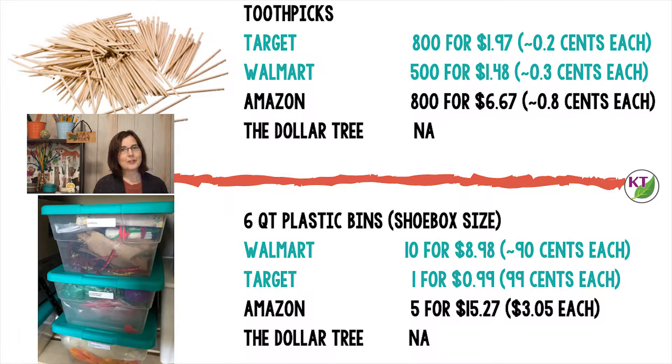For toothpicks, Dollar Tree didn't have any, or at least I couldn't find them — Target and Walmart came in on top. I use a lot of shoebox plastic bins to distribute materials to students, so I like to get the best price I can on those. Walmart had 10 packs for $8.98, which is a great deal. Target, however, does sell them individually — one for $0.99. So depending on how many you need, the flexibility of buying the exact number you need might lead you to shop at Target over Walmart.